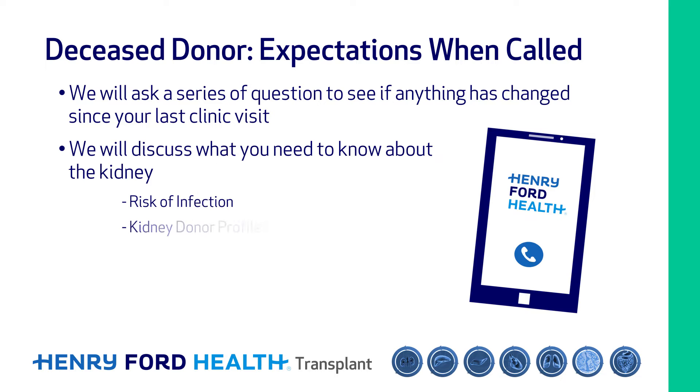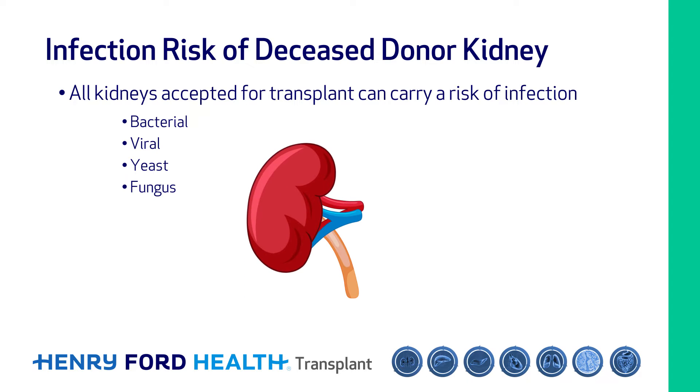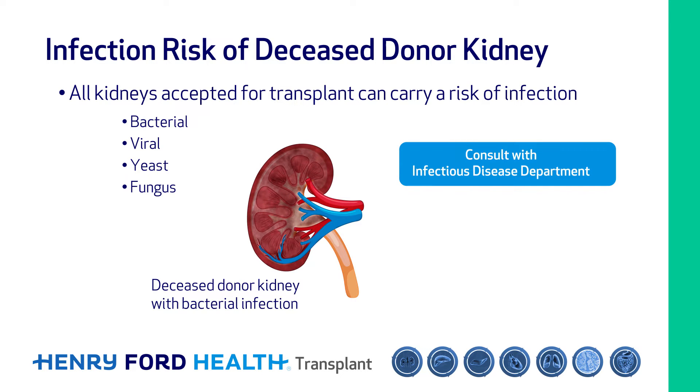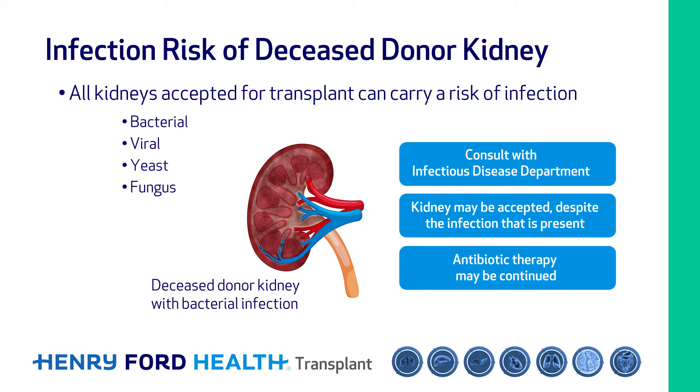We will discuss if there is anything you should know about the kidney prior to agreeing to proceed. All kidneys accepted for transplant can carry a risk of infection — bacterial, viral, or less commonly from yeast or fungus. For example, if a donor is found to have a bacterial infection prior to donation, we may consult with our infectious disease colleagues and decide to accept the kidney despite the infection already present, and may continue antibiotic therapy for a certain time.